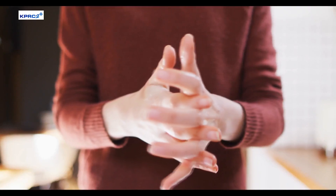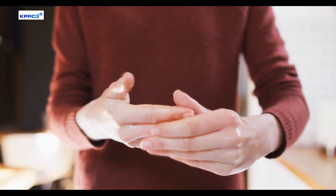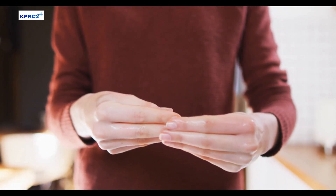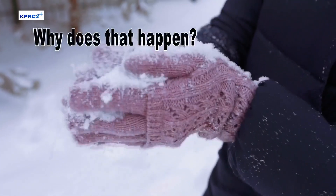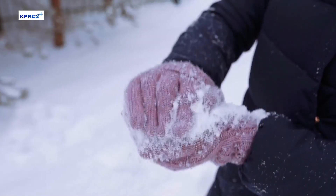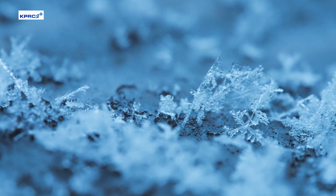Frostbite happens when you're in the cold for prolonged periods without protective clothing. It's when the tissues on your fingers, toes, and tip of your nose starts to die. Your body is redirecting that blood supply centrally to keep your heart and lungs warm. When frostbite happens, there are actually ice crystals forming inside your cells and damaging them.